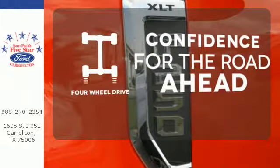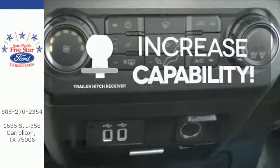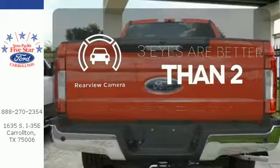Feel the confidence as you control the road with four wheel drive. You're set to handle any job or haul any of your toys with the trailer hitch receiver. The backup camera gives you a clear picture of what is behind you.